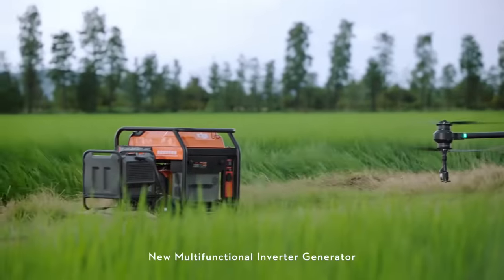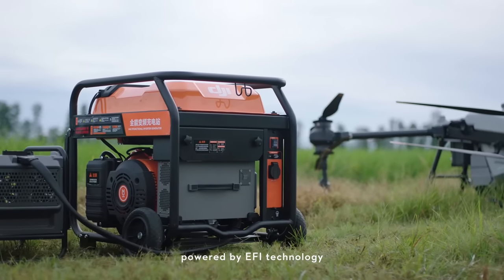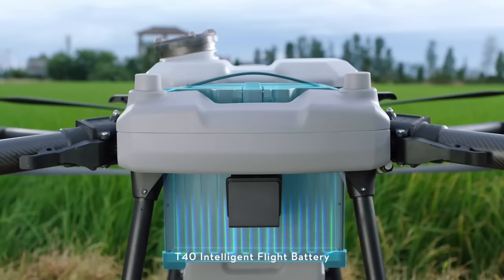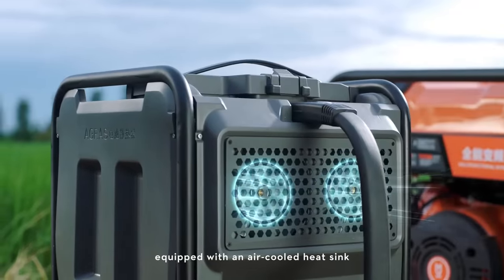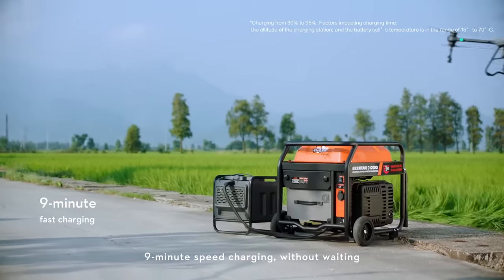The new multifunctional inverter generator, powered by EFI technology for improved fuel economy. The T40 intelligent flight battery is equipped with an air-cooled heat sink — nine minute speed charging, without waiting.